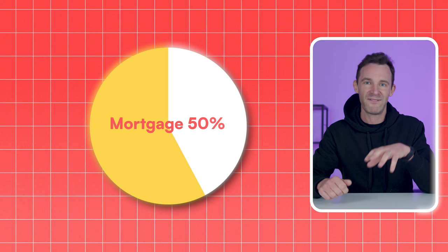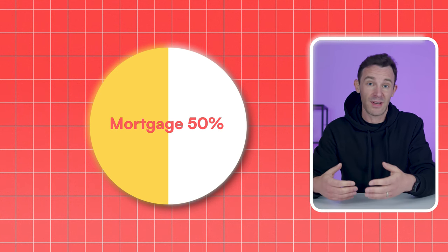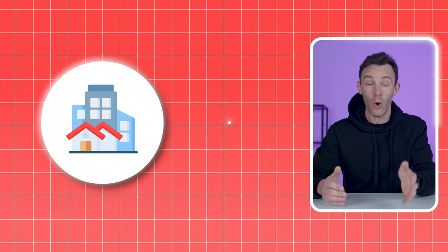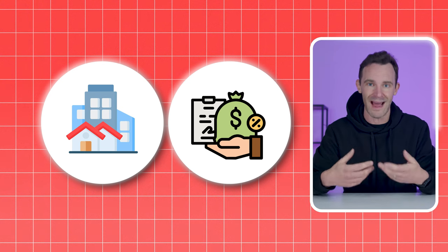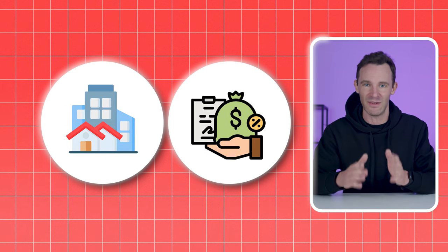Once you hit that million pound mark, you've got a few options. Your mortgages by that point will be about 50% of your portfolio value, which is pretty manageable. So you could just keep on letting time pass, keep letting your equity go up, and keep collecting the rent. Alternatively, you could keep buying more. Or you could decide you want to clear your mortgages completely and end up with a smaller portfolio but one that you own outright. Whichever you choose, you've already achieved your goal.